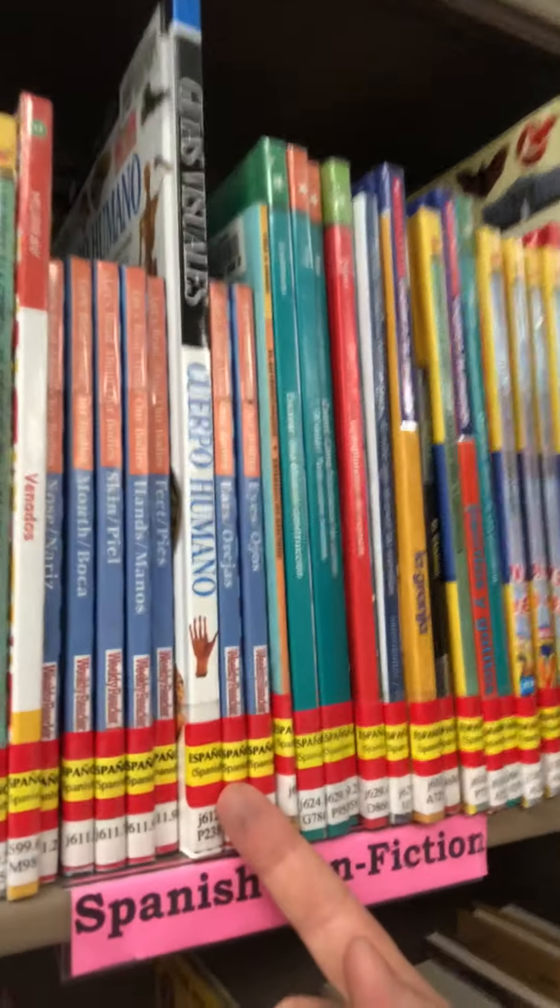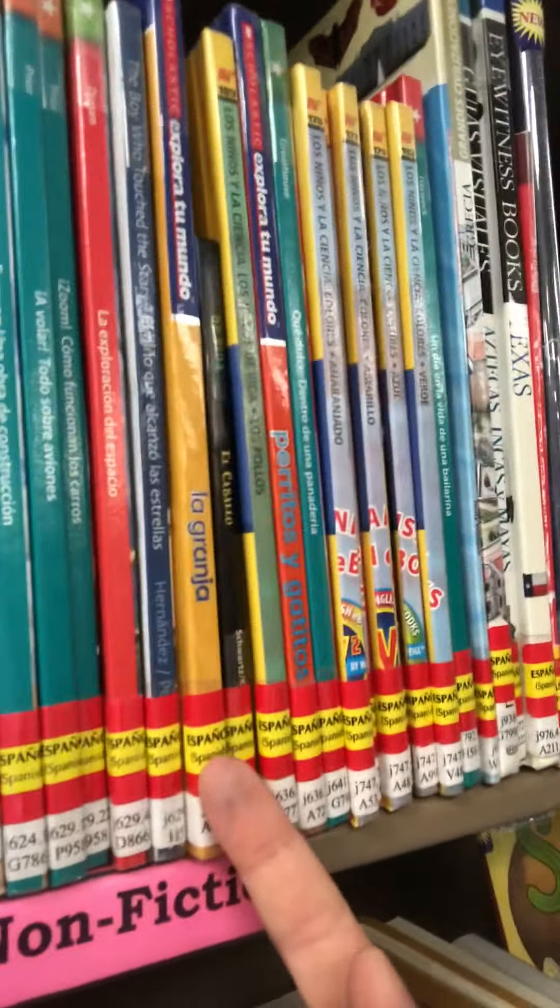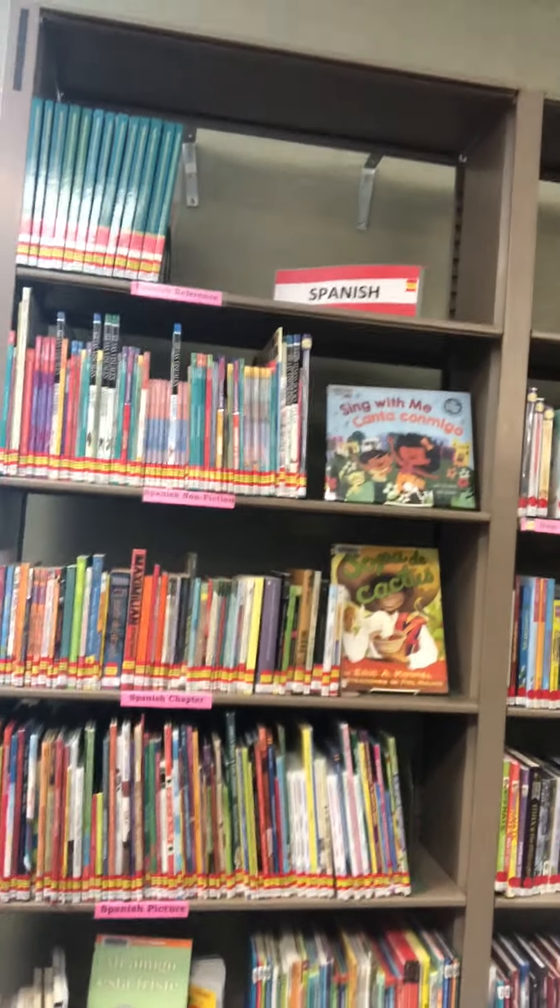This is our Spanish collection here at the back of the children's collection. All of these books have this little red and yellow sticker that says Español, and that's how we identify our Spanish materials here at the library. We've got a whole bookcase top to bottom full of materials for you, so let me show you what we've got.